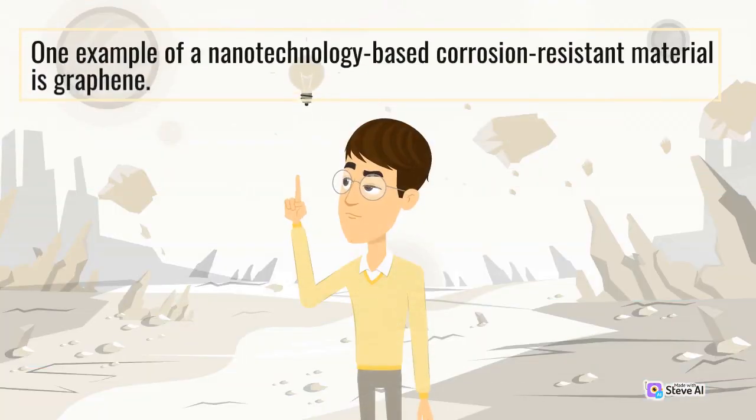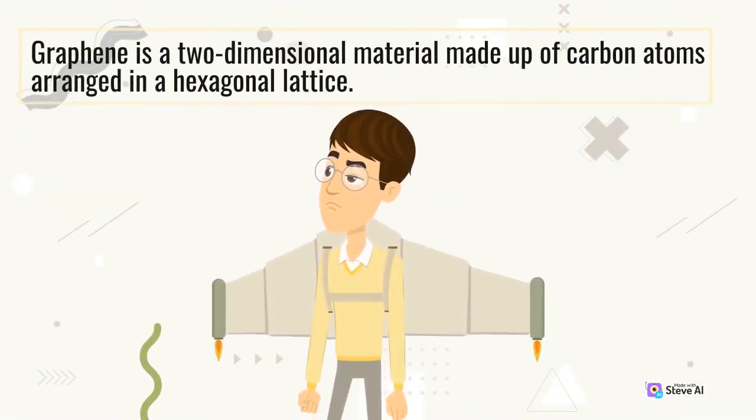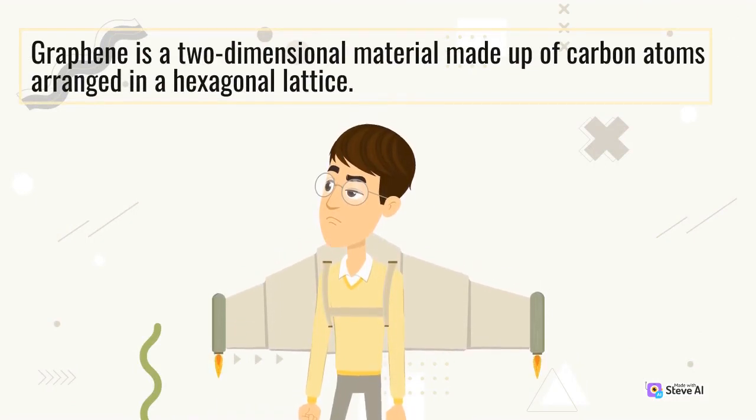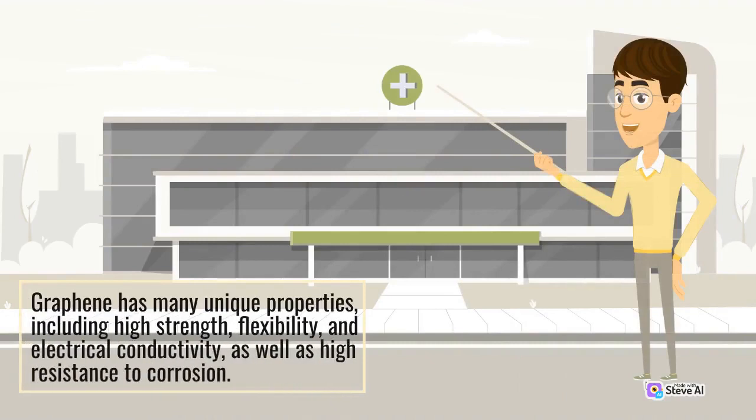One example of a nanotechnology-based corrosion-resistant material is graphene. Graphene is a two-dimensional material made up of carbon atoms arranged in a hexagonal lattice. Graphene has many unique properties, including high strength, flexibility, and electrical conductivity, as well as high resistance to corrosion.